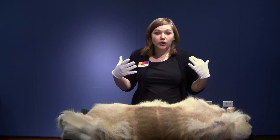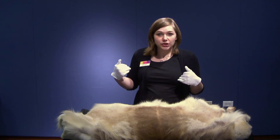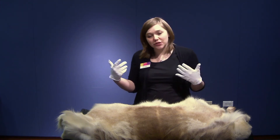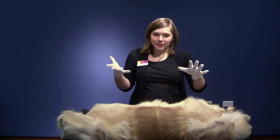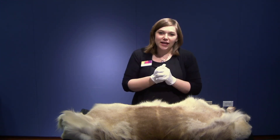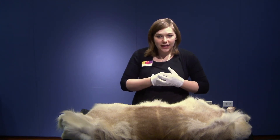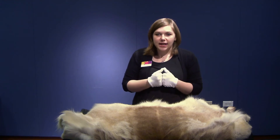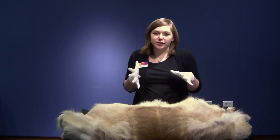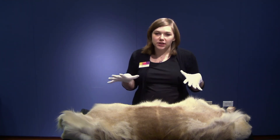Caribou are vulnerable — one step under endangered — and their population is actually decreasing. Caribou are wild, so they are migratory; they travel long distances and don't interact with us very often.